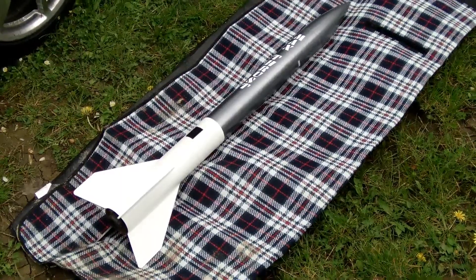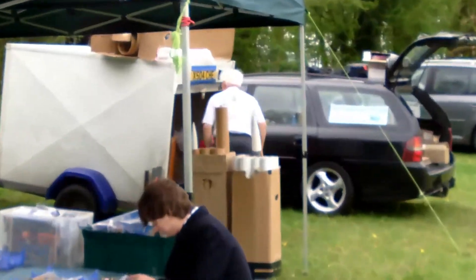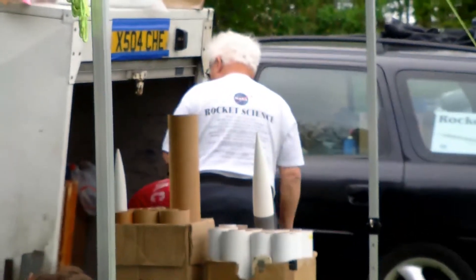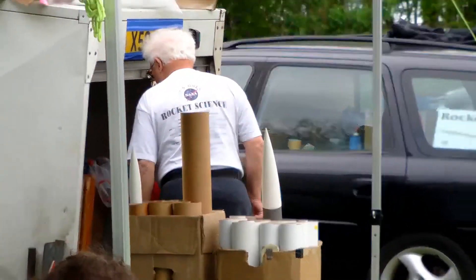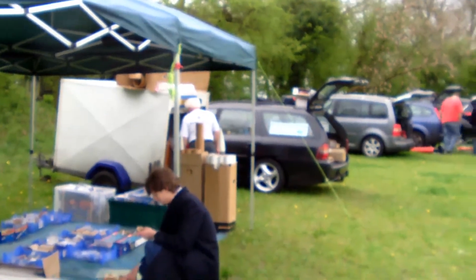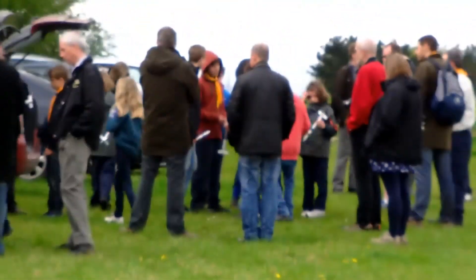Hello folks, and welcome. Over there is Malcolm — he's the Model Rockets and Things vendor. Check him out on his website, Model Rockets and Things — put it into Google and you'll find it. And then you've got all the rest of the folks down here. I think we've got some scouts in today, and then the launch site's behind them.